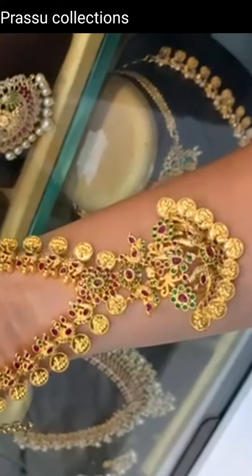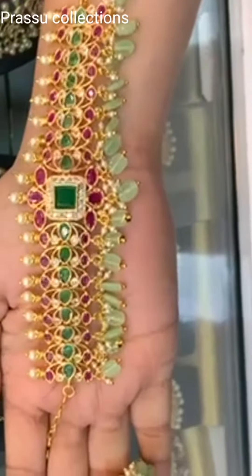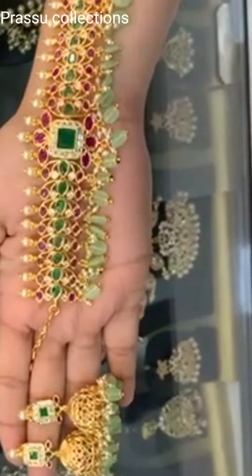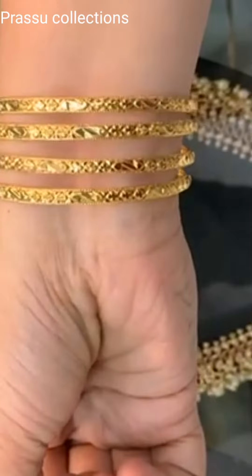This is Monalisa Beads. Real Campo Stones, green and combination, backside chains and earrings. Next, this is 1g gold bangles and daily wear bangles.